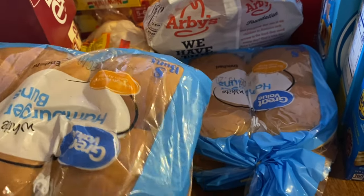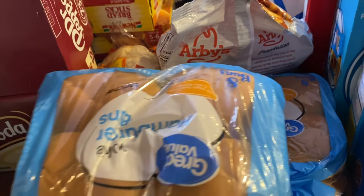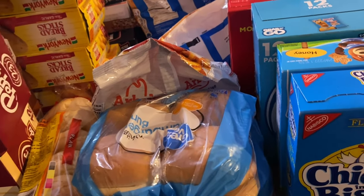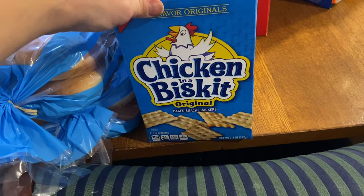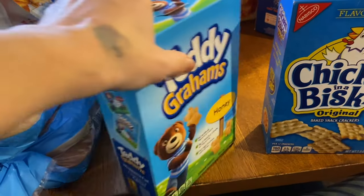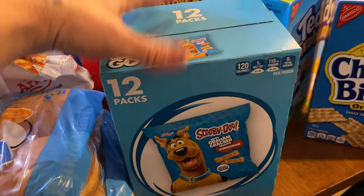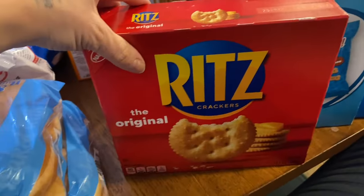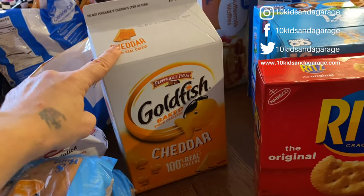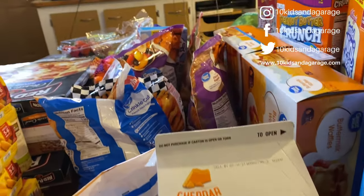Gage likes to make hamburger patties in the air fryer — now that it's winter we use that instead of the grill. For crackers I have Chicken in a Biscuit, Teddy Grahams — I don't usually get those but saw them — another cracker variety the kids like, Ritz crackers for the sausage and cheese, and a big container of goldfish. We go through a lot of goldfish with the kids.